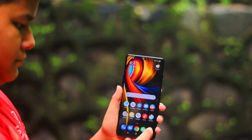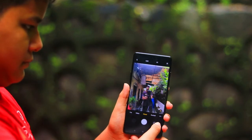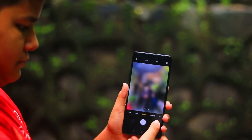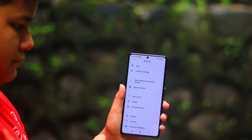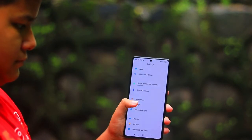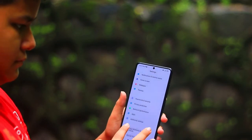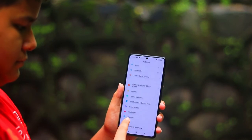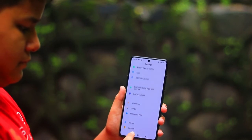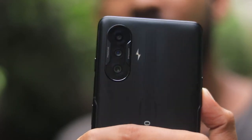Snapdragon 860 से तो बहुत दूर की बात है — यह उससे भी आगे पहुँच गया है। Gaming test भी लेके आने वाले हैं तो उसके लिए stay tuned रहिएगा। अगर पहली बार मेरा channel check कर रहे हो तो एक बार जाके channel को subscribe करके रख दो — notification आते रहेंगे। अगली video में मिलते हैं, bye bye।